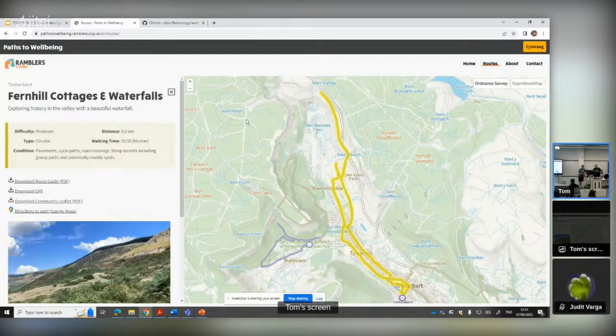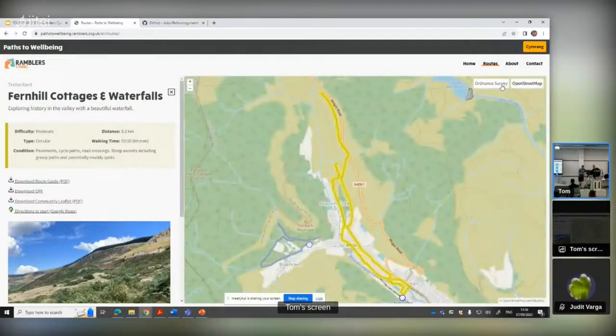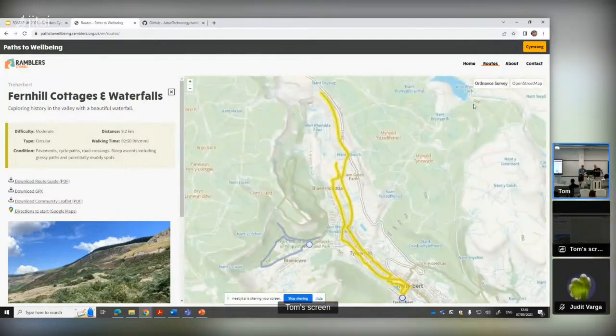This is the standard OS Maps API outdoor base map. And then there's also the option to use OpenStreetMap. So nothing special in terms of base mapping here - just using the Ordnance Survey derived OS Maps API.